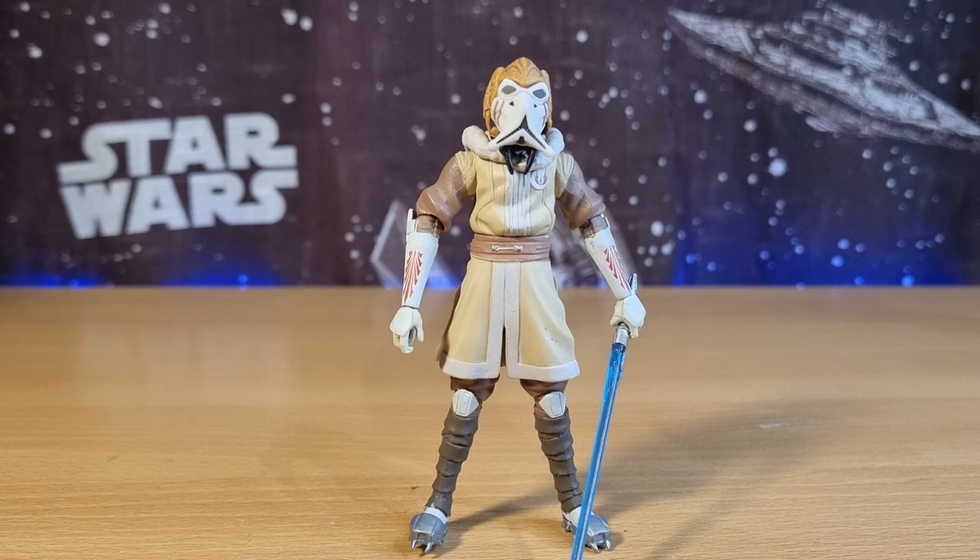Plo Koon and Kit Fisto both featured in a Clone Wars comic book, so we didn't see this outfit in the series. There was a comic book out at the time — I think it was a short run — where Plo and Kit Fisto go on a mission together. I can't remember the context of the comic; I may have read it digitally once, so I don't think I ever owned a copy.